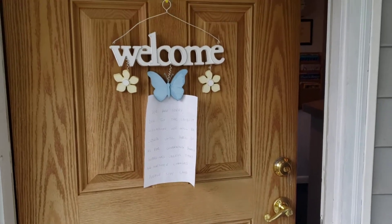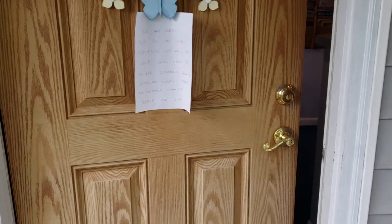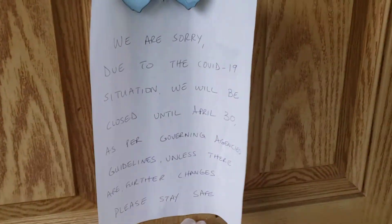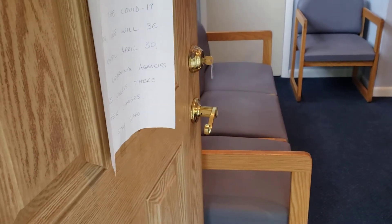Hey everyone. I am here at the back entrance of 85 Greenbrook Road, and this is a commercial building that is currently being used as a dentist's office.